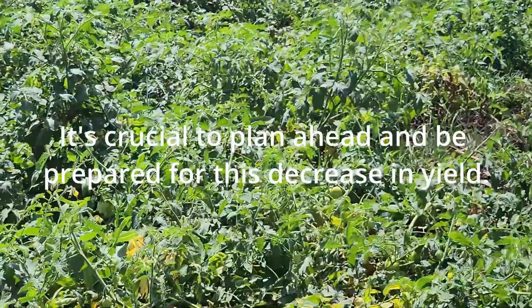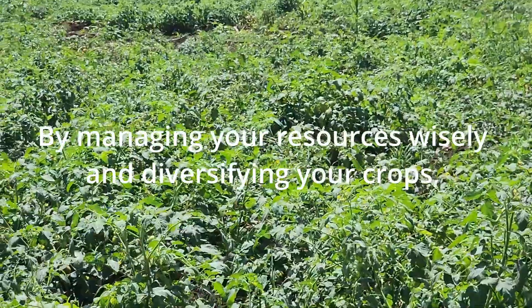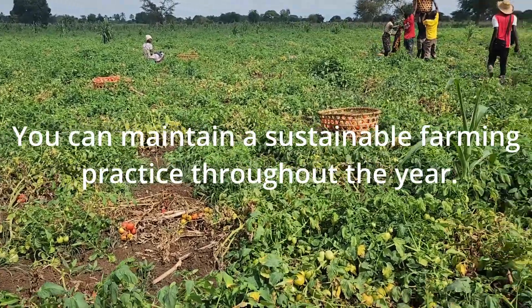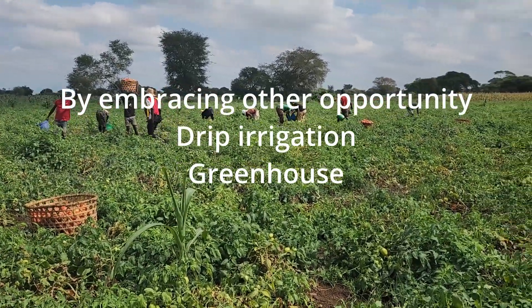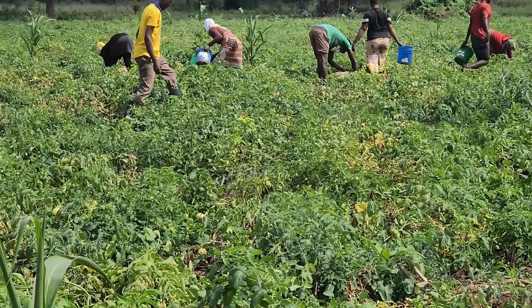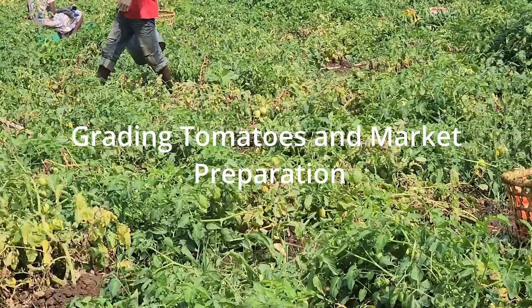It is crucial to plan ahead and be prepared for this decrease in yield by managing your resources wisely and diversifying your crops. This helps you maintain sustainable farming practices throughout the year, including embracing other opportunities like drip irrigation and greenhouse farming.